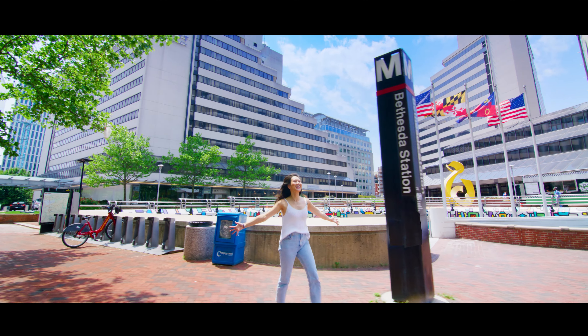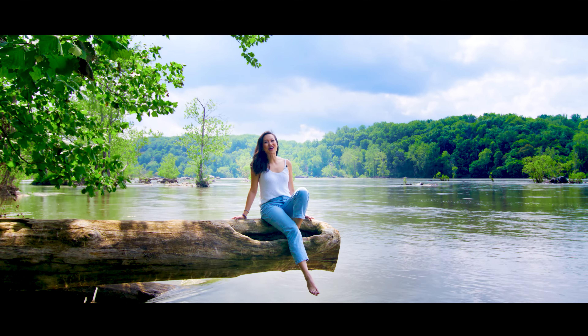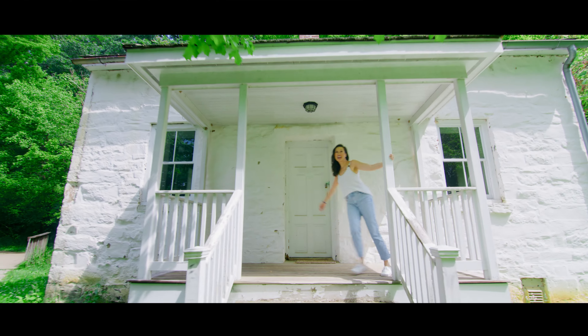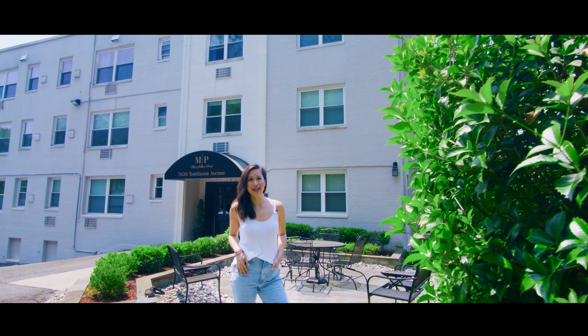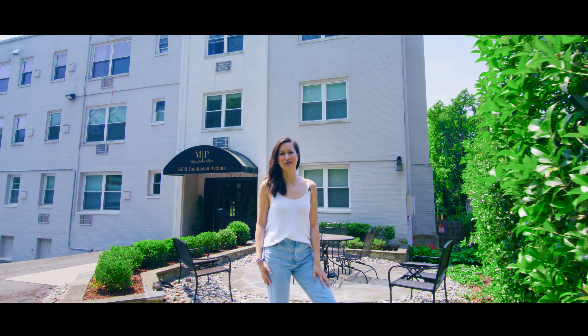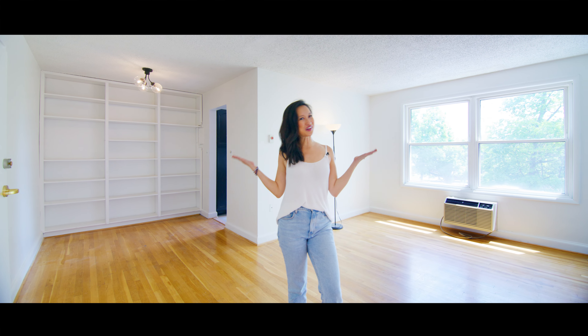This renovated condo is more than a condo. It's a city experience, an adventure in nature, a page out of history, and it's just plain fun. Oh yeah, did I mention it's at an unheard of price in Cabin John? I'm Kim Lay, welcome home.